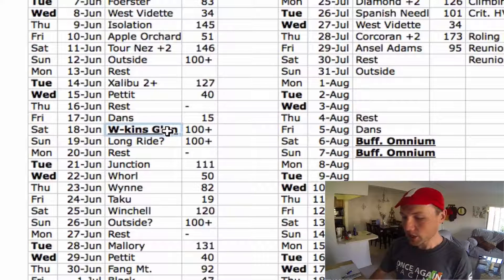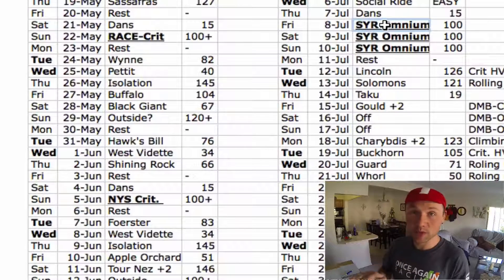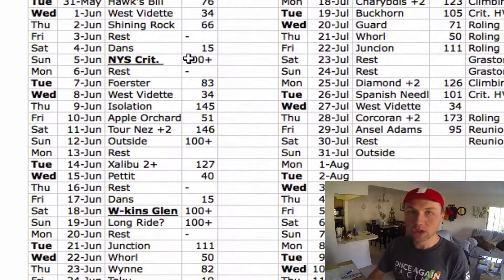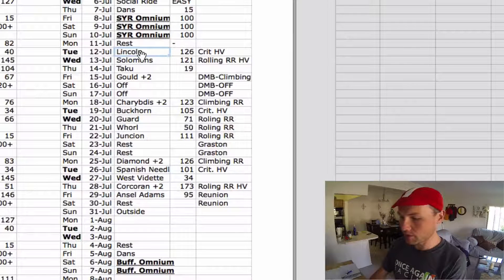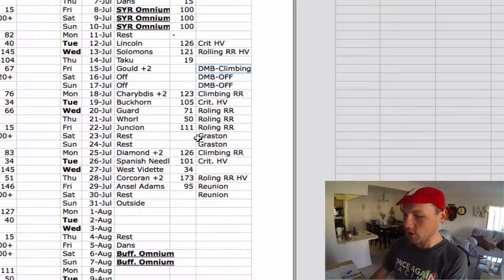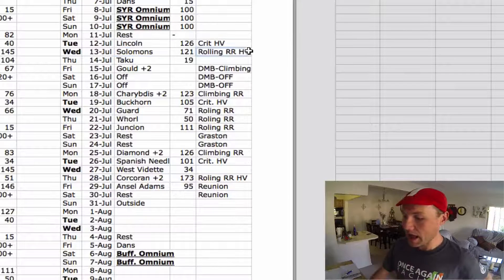Mid to late June, Watkins Glen — which is a criterium, kind of a circuit race — is over, and the next race on my calendar is the Syracuse Omnium, which likely includes a time trial, a road race, and a criterium. Skipping ahead to the Buffalo Omnium from mid-July to early August: I start with Lincoln from the crit high volume plan, then Solomon's from the rolling road race high volume plan.